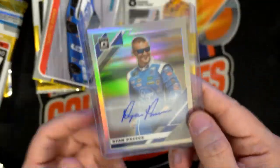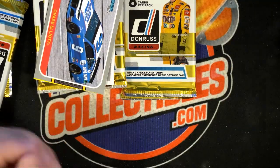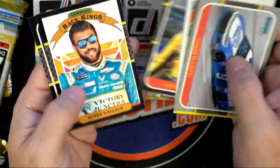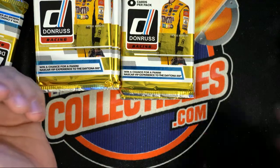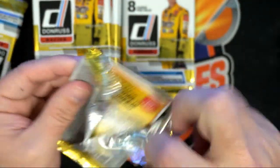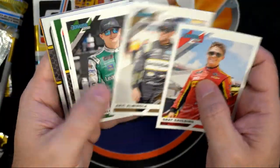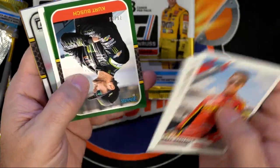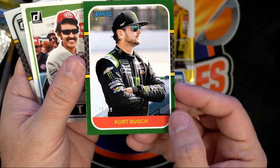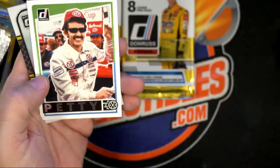There's some nice autos in this stuff, man, there really are. Good one, Sean! Now that all the hits are pulled, we're looking for numbered stuff, rookie cards. Like this nice Kurt Busch green — low number — 78 of 99. Look at that, another nice one.